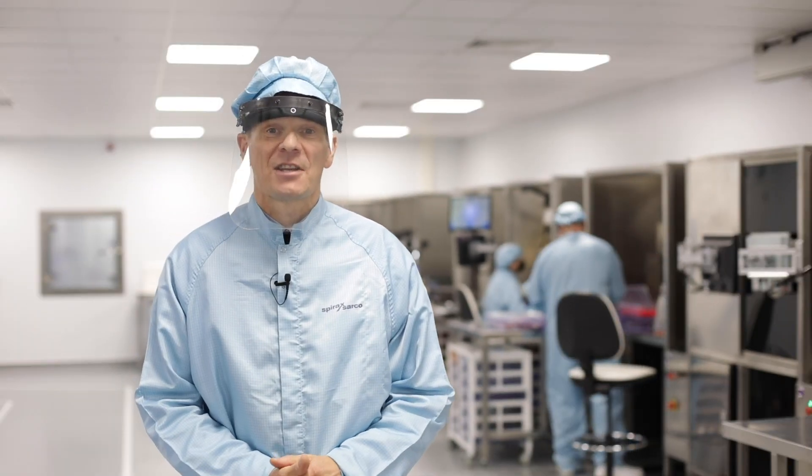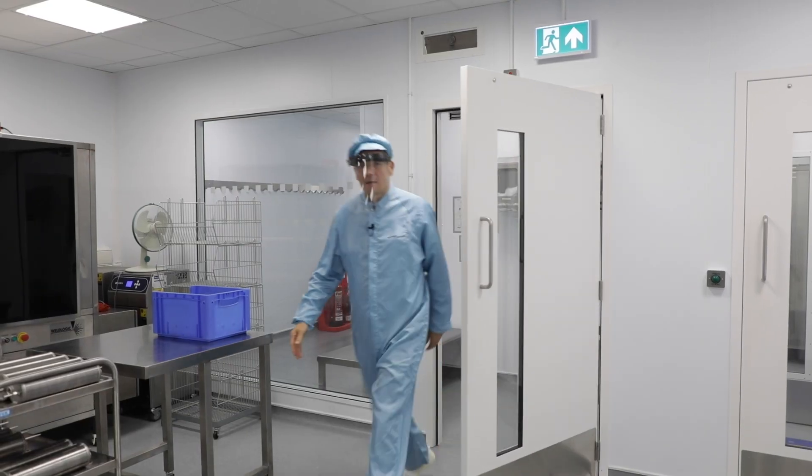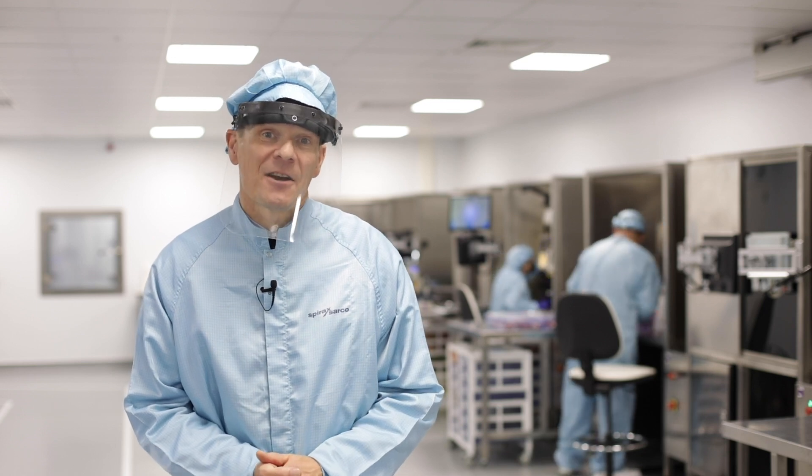This is our ISO 7 clean room with positive pressure cascade, fully interlocked doors and controlled personnel access area.